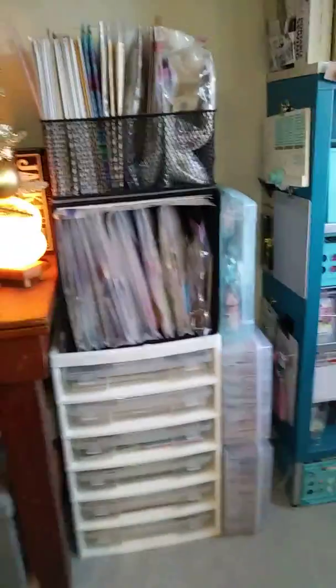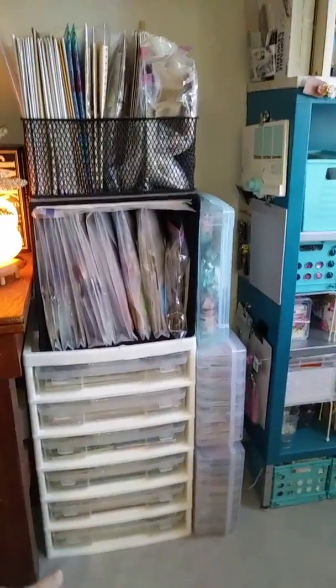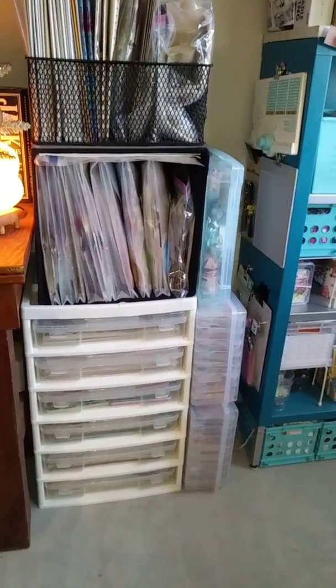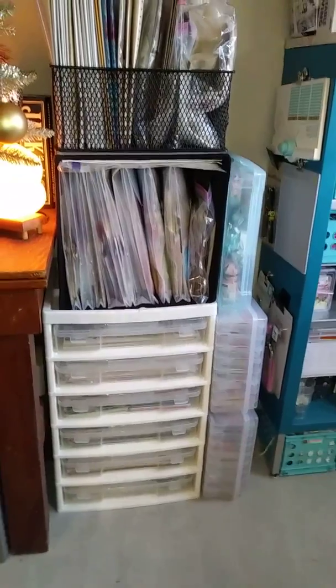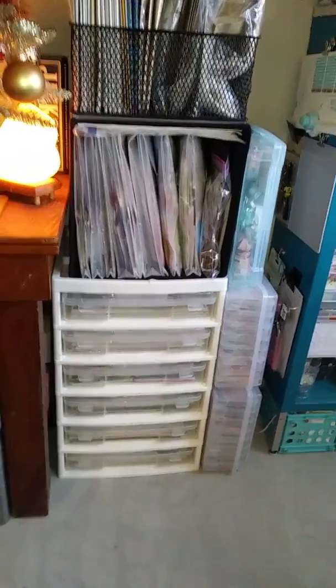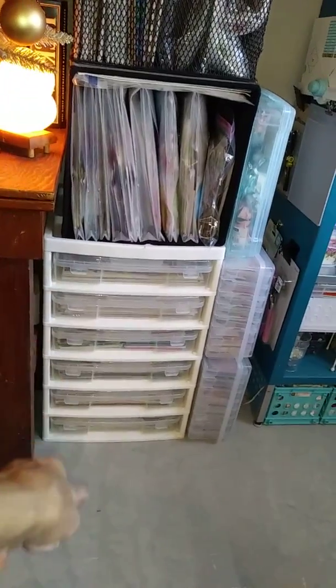Over here is my desk with my TV for now until I buy the wall mount. There's my Christmas tree and my salt lamp. Then here is the iris case — no wheels because the wheels broke off of it. But this is where all my loose 12 by 12, all kinds of — actually 12 by 12 and 6 by 6 — all the loose ones that don't have paper pads. So that's all paper right there.